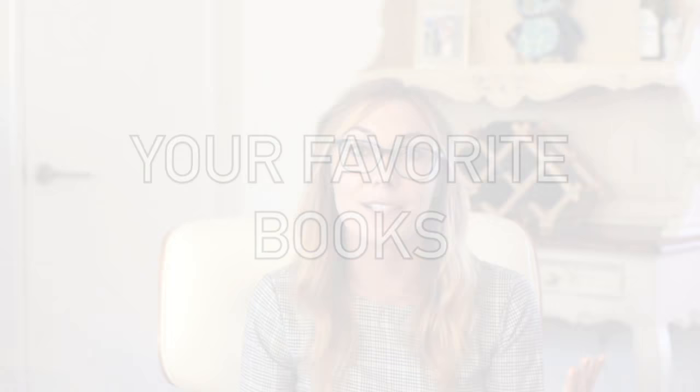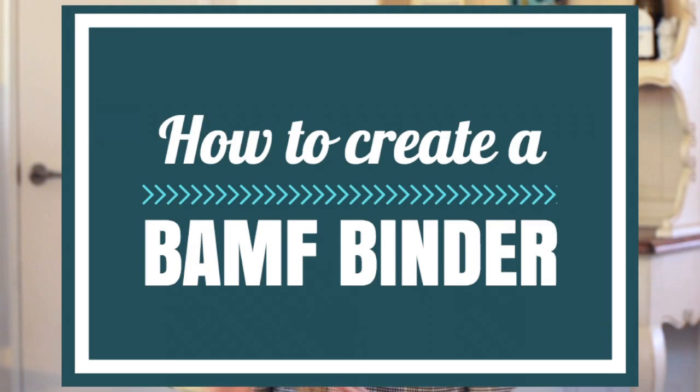And then finally, you could also include a list of your favorite books. So now you have an idea about what could go in the BAMF Binder — let's talk about creating it. Here are a few different strategies on how to think about the best way to create it for you.